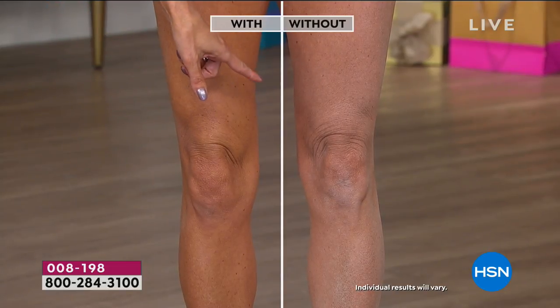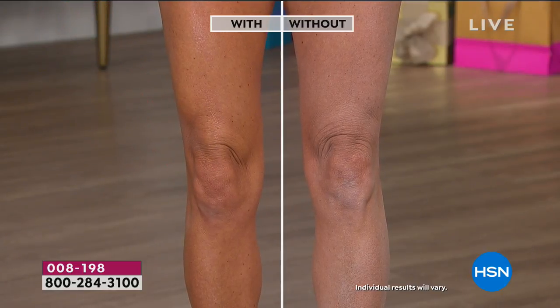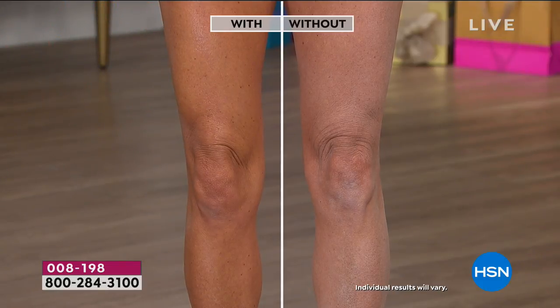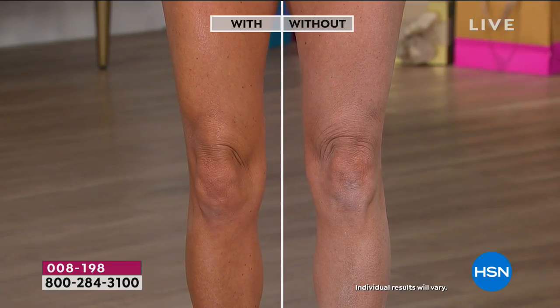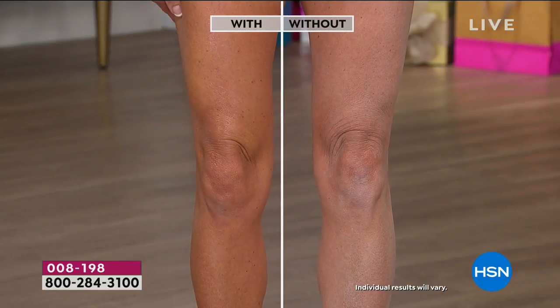We showed you the instant before and afters, and we wanted to show you live here in the studio. It's not greasy, not sticky, not tacky — it melts into the skin. It gives you the confidence to wear a short sleeve, a dress, sandals — you're not going to have to cover up from head to toe. The results are night and day, and that's why it's so beloved and award-winning.